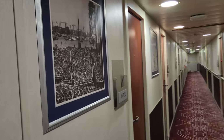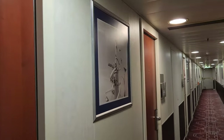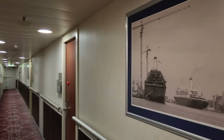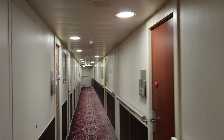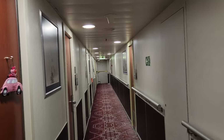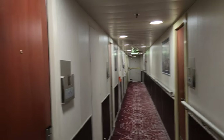With Holland America I feel like it's a very classic ship with classic feels. They have all these pictures on the wall around the staterooms, and to me this gives you more of the old-school cruise ship feel versus colorful modern pictures.